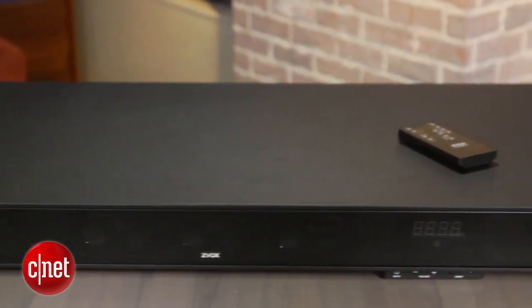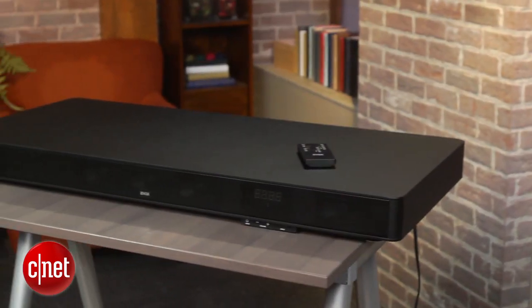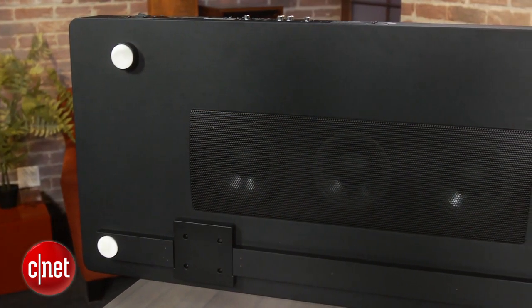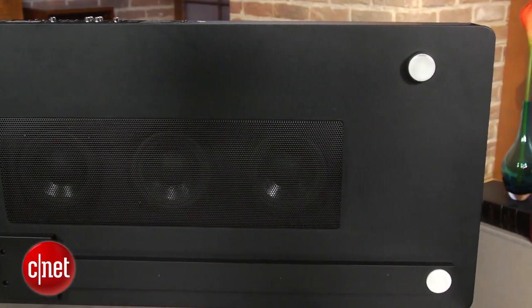The SoundBase is a large speaker at 3 foot across, but still fairly squat at 3 inches high. It will accommodate big TVs though, up to 70 inches. This is a 3.1 channel system with 3 subwoofers underneath the unit and a centre speaker, in addition to left and right.